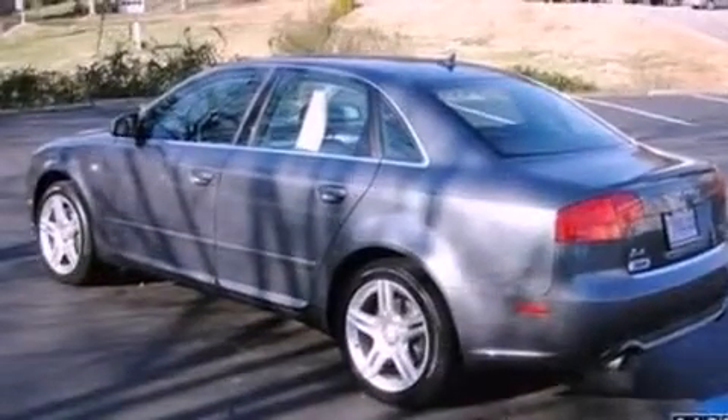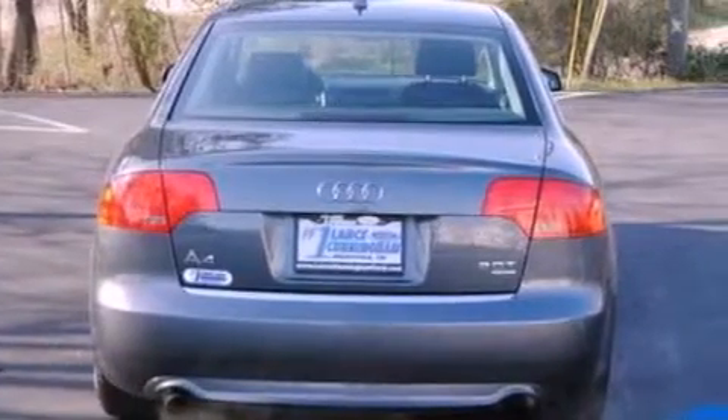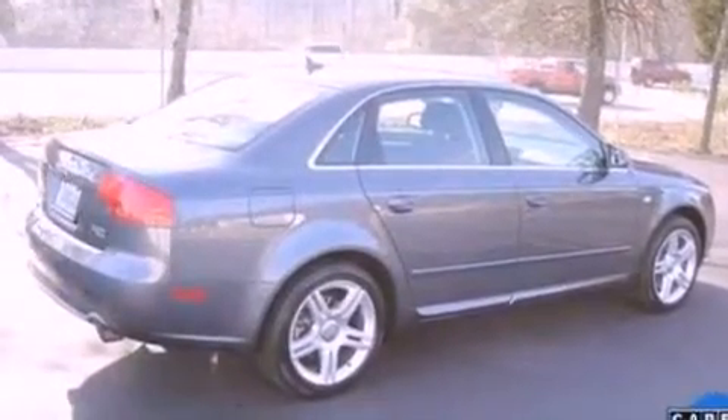The following features are also included: aluminum wheels, cruise control, full-power accessories, a CD player, a leather-wrapped steering wheel, four-wheel independent suspension, a security system, an anti-lock braking system, and front and rear reading lights.